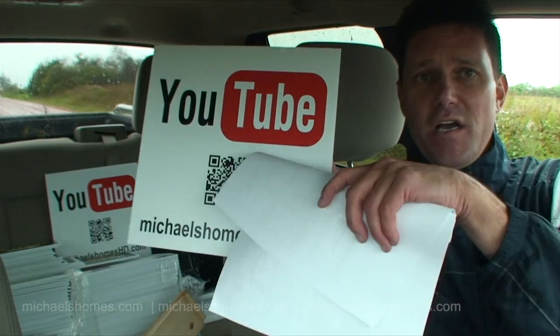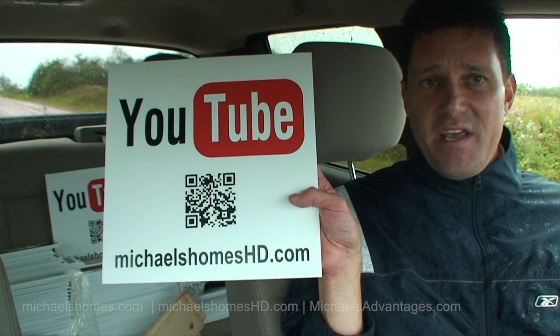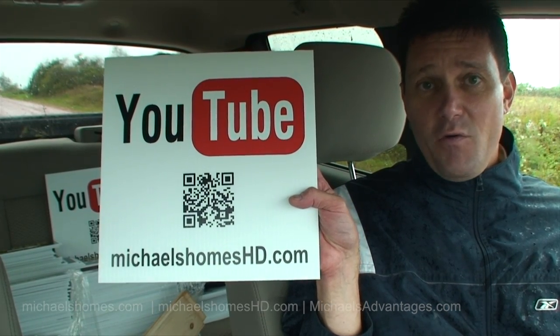Remember these signs — click on them with your smartphone and it will bring up my website. Type in the address or the location where you're at and you can watch the video on site.